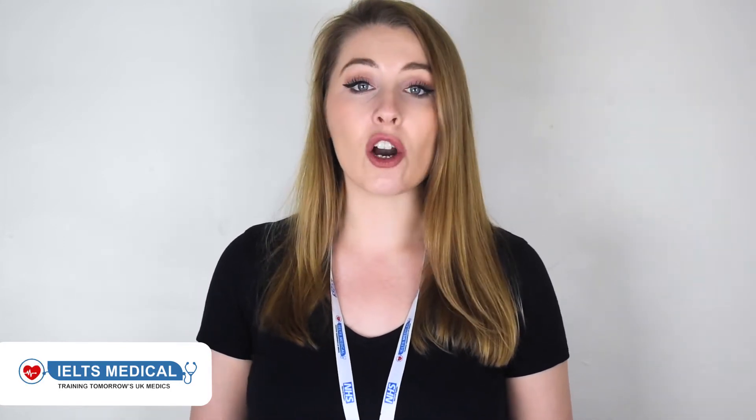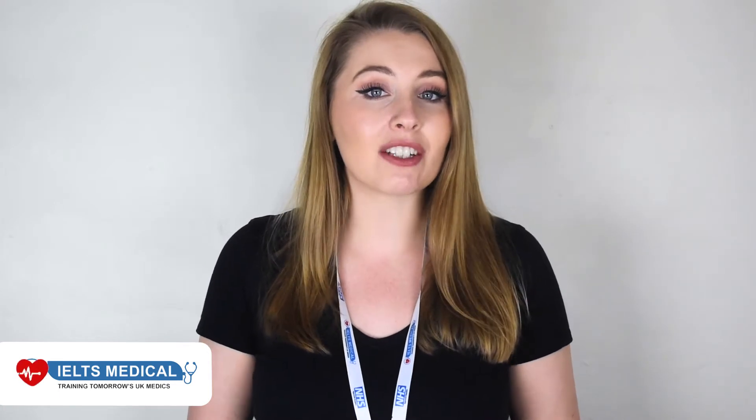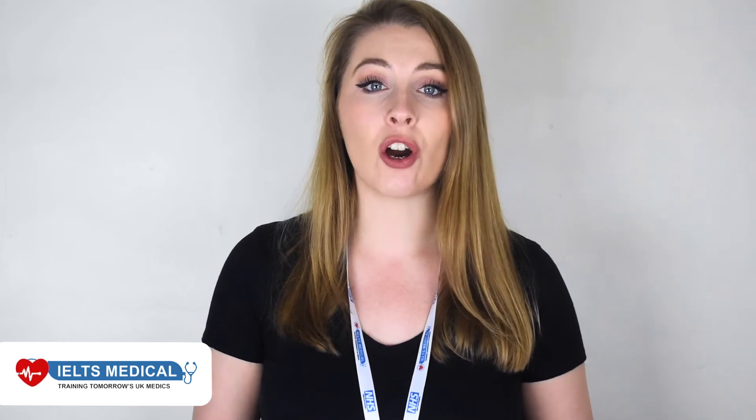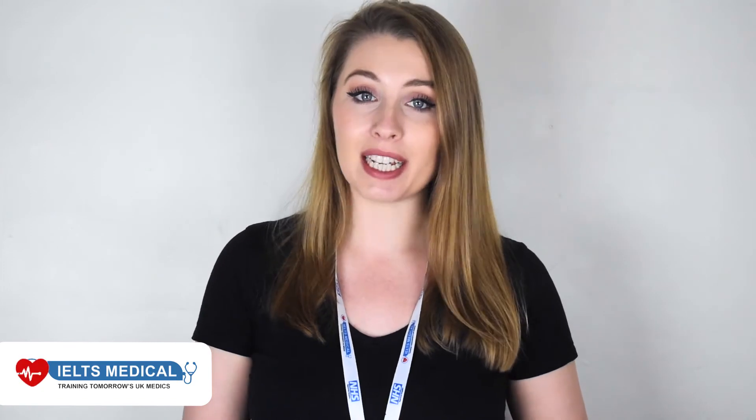Why should you choose the OET? The OET score is now accepted for both migration and registration, making it a very practical examination to take if you'd like to practise in an English-speaking country. Whilst the OET is an English language examination, you will be tested using healthcare-specific vocabulary, scenarios and contexts.